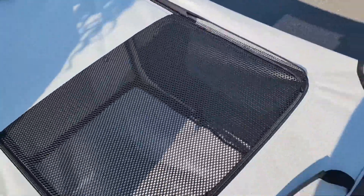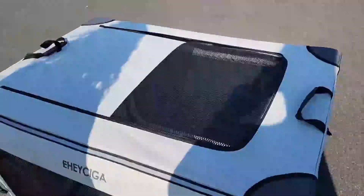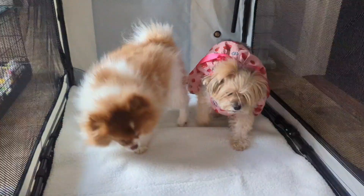It's very easy to close and the zippers do not get stuck. This is how it looks when it's all zipped up, and the dogs absolutely love it.